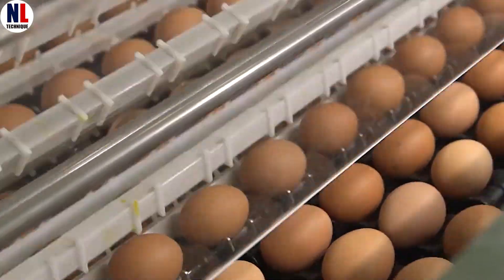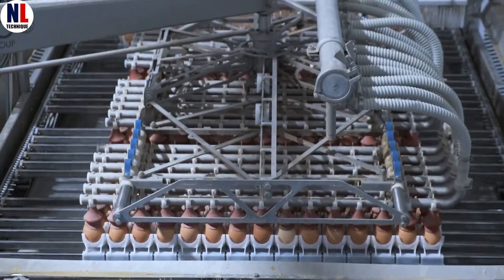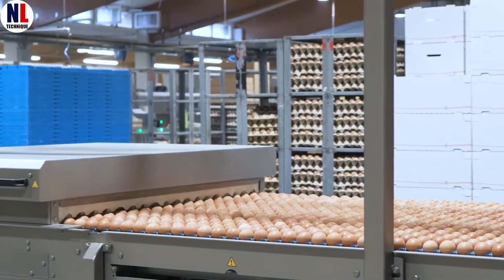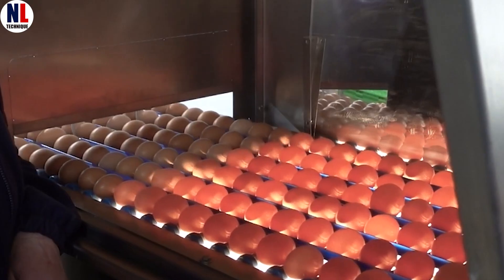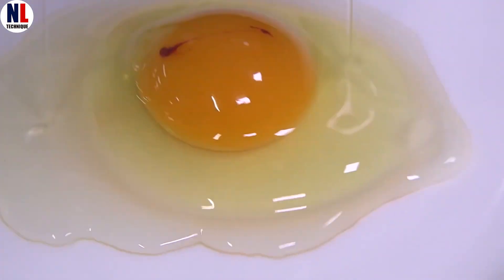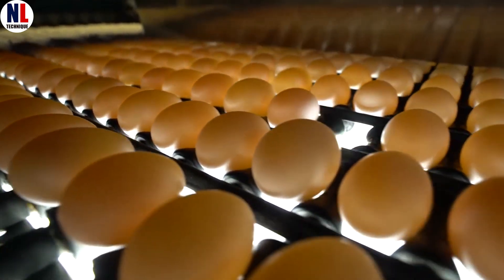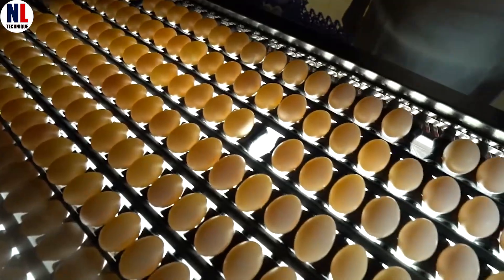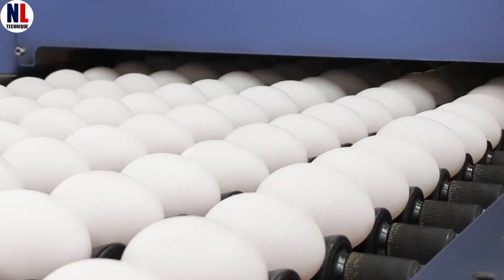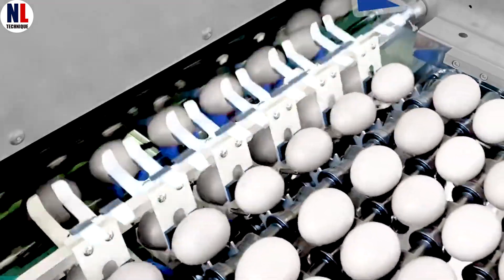These robotic arms gently handle each egg — no cracks, no drops, and no human contact. In just one minute, thousands of clean, safe eggs are set in motion, ready for the journey ahead. Now it's inspection time. The eggs roll through an advanced UV and candling system that sees everything: tiny cracks, stains, odd shapes, even fertilized eggs. Nothing gets past these digital detectives. Any egg that doesn't meet the standard gets sorted out automatically. No drama, no fuss.